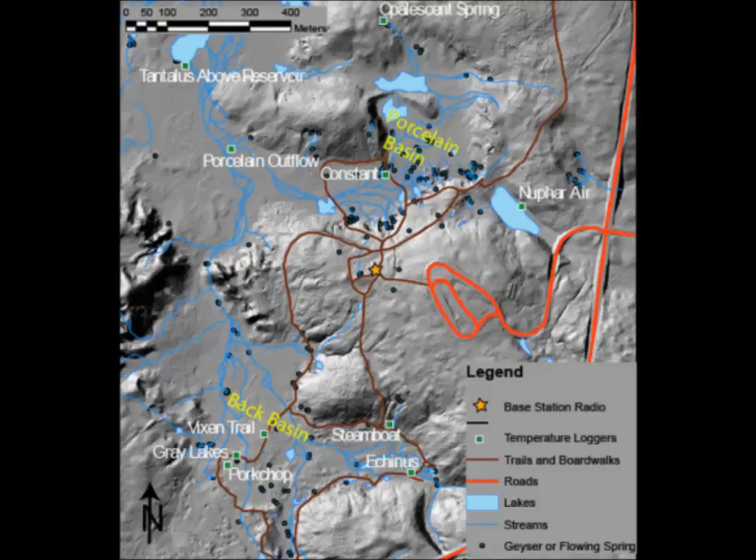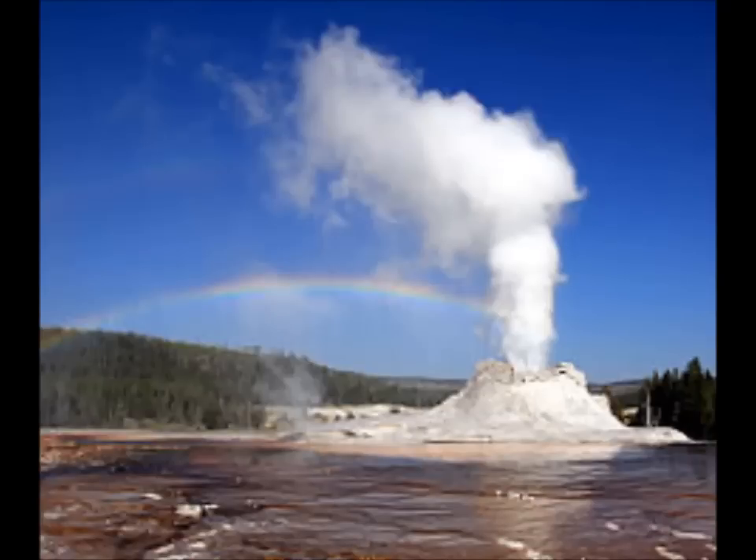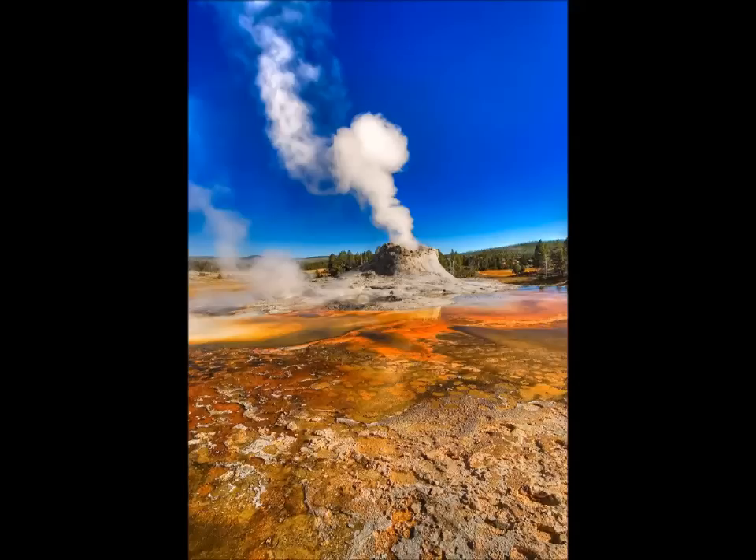In addition to the year-round continuous GPS network that operates in Yellowstone, YVO maintains a network of 16 semi-permanent GPS stations around the park. These GPS sites are deployed in May and recovered in October, located in areas that lack continuous sites. The semi-permanent stations are not telemetered, so data are not available in real time — only in October when equipment is removed can the data be analyzed. Last week, 15 of the 16 semi-permanent GPS sites were deployed; an equipment malfunction prevented installation of the last site, but that will be done at a later time.